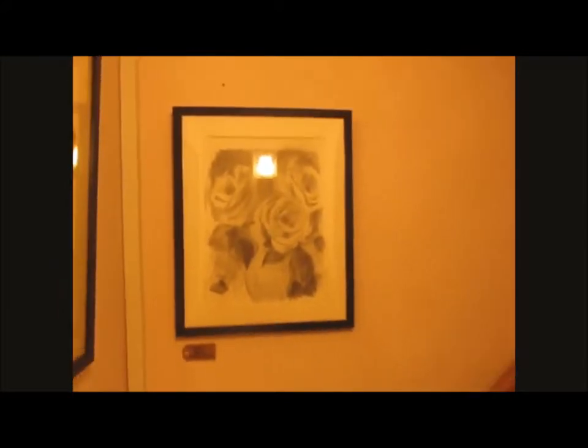Then over to our right, we have Horizon View, which is an ink drawing. This below is a photocopy actual size.